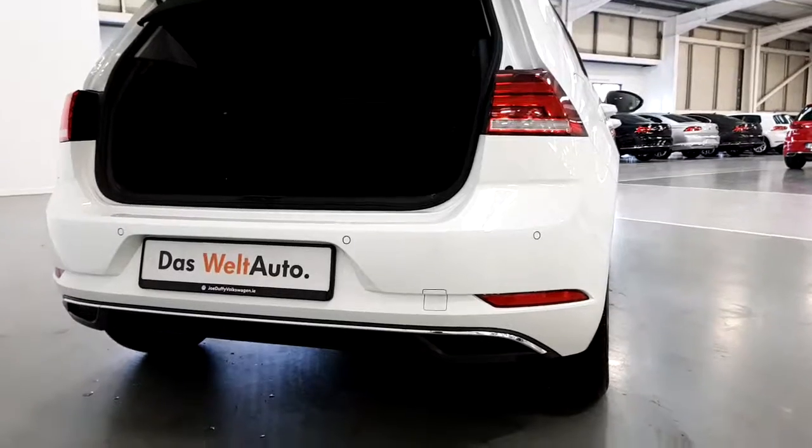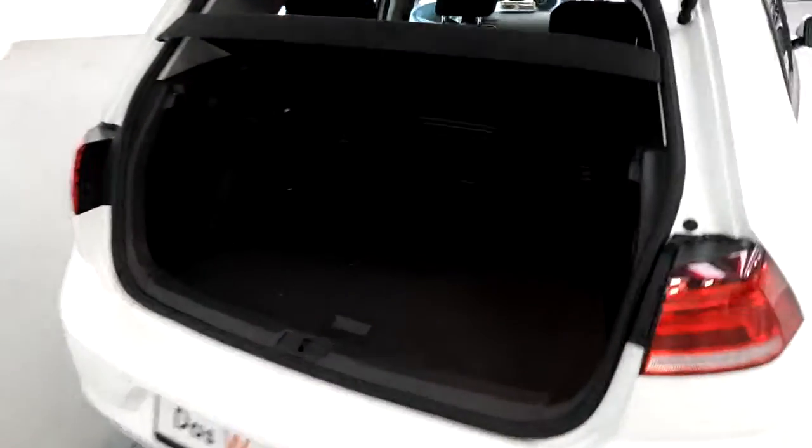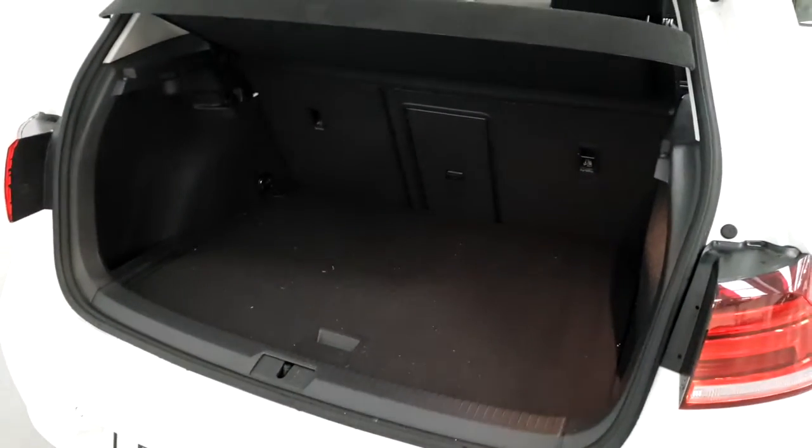As mentioned, it's equipped with front and rear parking sensors. There's plenty of room in the boot, and it has a full-size spare tire and tool kit.